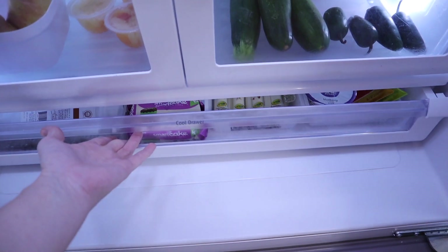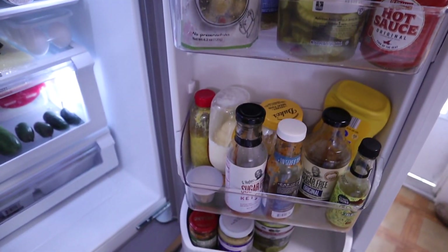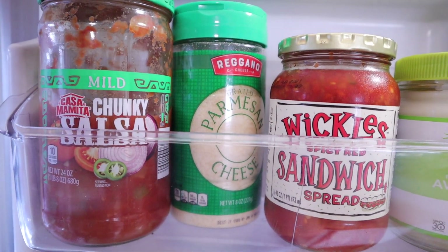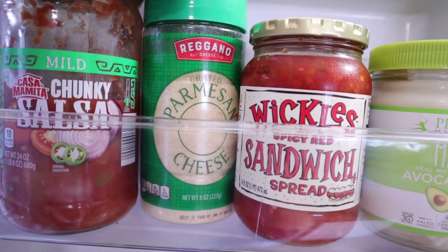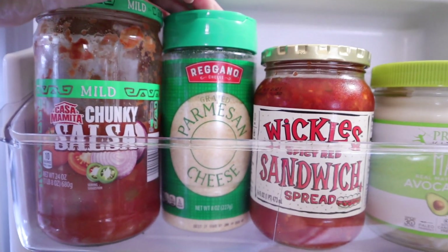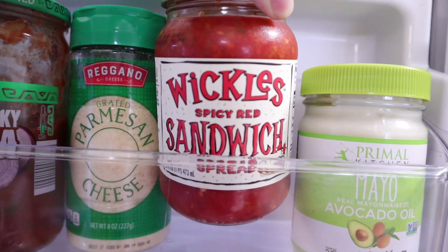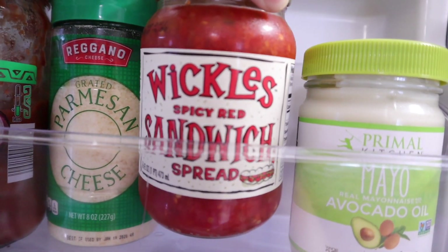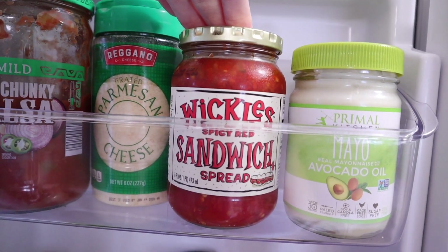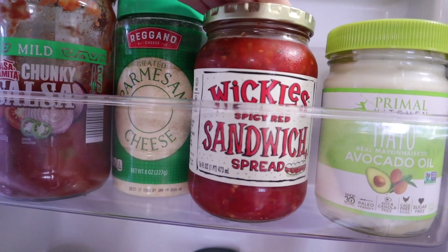Now let's talk the condiment door. I have some salsa — this one from Aldi has no sugar added. I keep some sprinkled Parmesan cheese. We do dirty keto occasionally. And this is from Walmart — this is the Wickles Spicy Red Sandwich Spread. It has no sugar added either. It isn't hot but it's so good, you guys need to check it out.